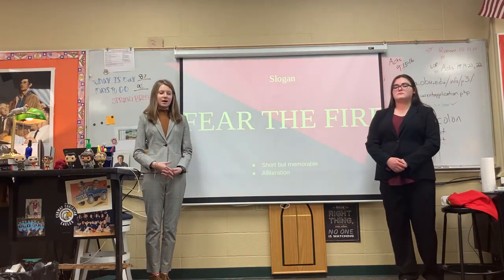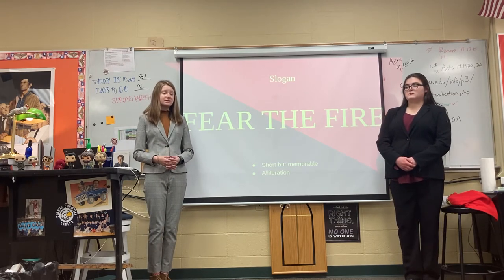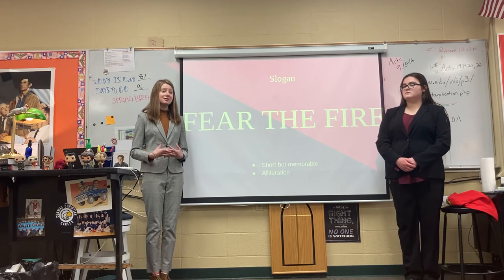Our slogan is Fear the Fire. This is short and memorable, and it has alliteration, which is pleasing to the ear, and will also serve to inspire the team.